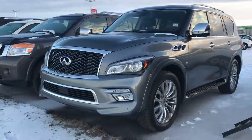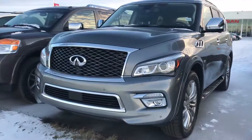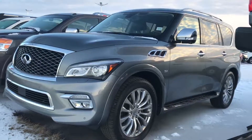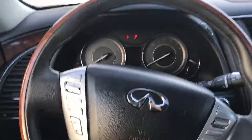Good morning, Mac here from Sherware Nissan. Here's the 2016 QX80, the one you were interested in. The body's in really good shape, no damage, and it's nice and clean from inside.